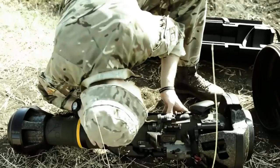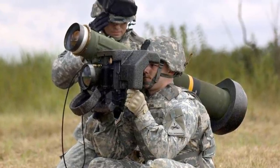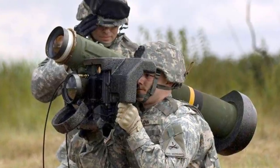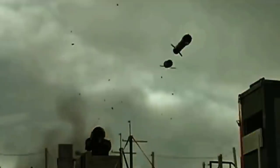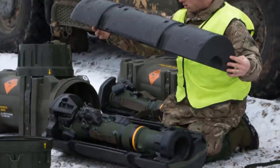By contrast, the far more expensive Javelin missiles, earlier delivered by the US in more limited quantities, are considerably more flexible weapons with a range of 2.5 km. And with this, The Buzz is signing off for today — don't forget to check out our other videos and stay tuned for more from The Buzz.